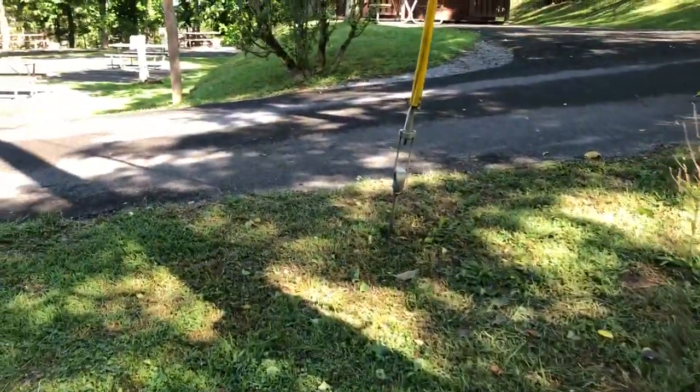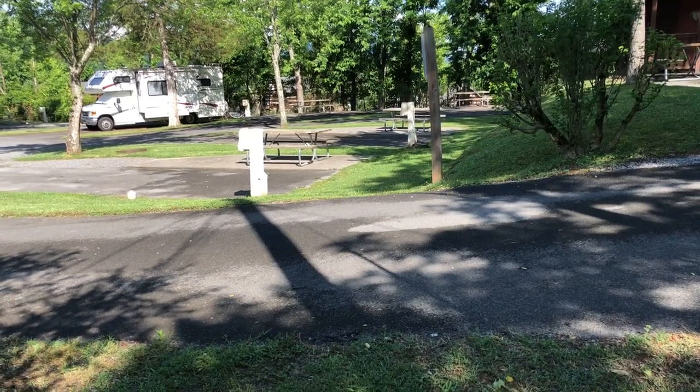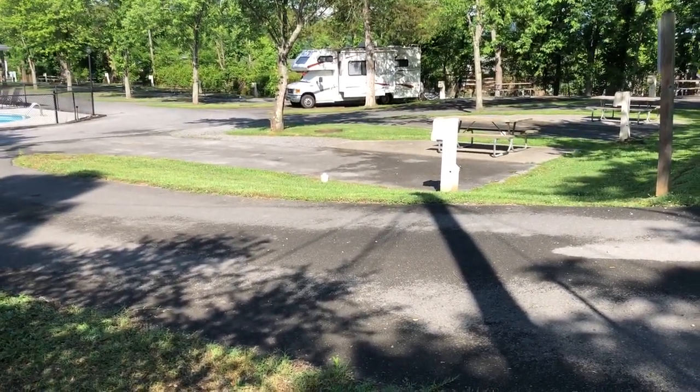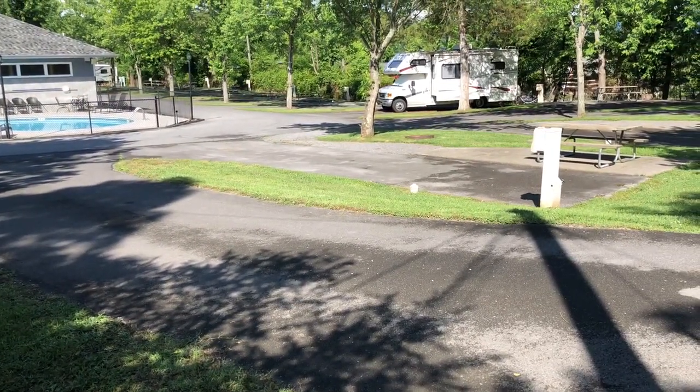Morning everyone. Just walking up here from MAMOS. I thought I'd do a quick video just showing the park, the pool, and the bathhouse real quick. I haven't done those yet — I've done most of the cabins. I still got the two-bed log cabin to do, but just trying to do what I can.